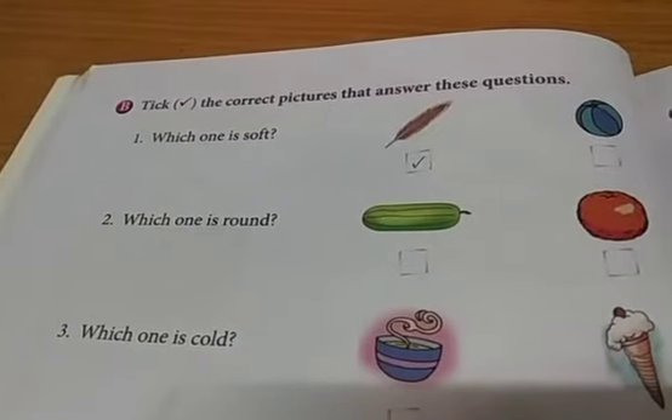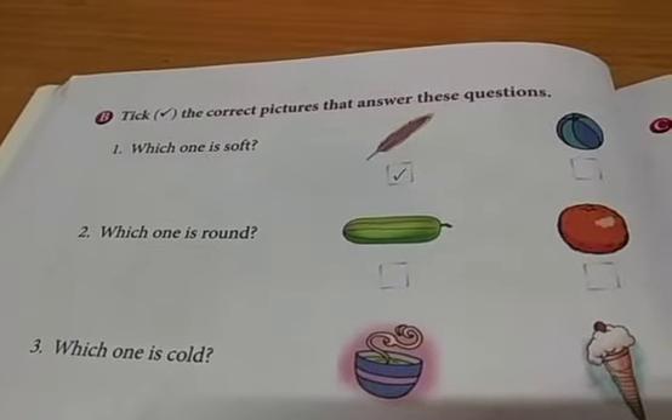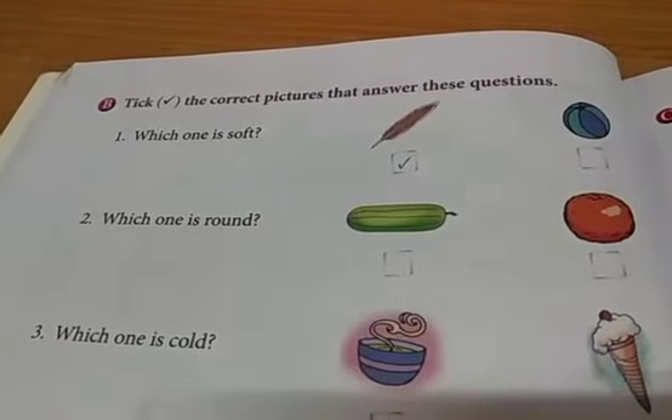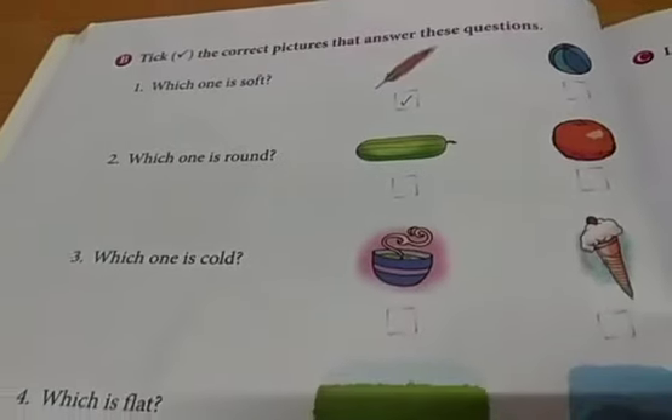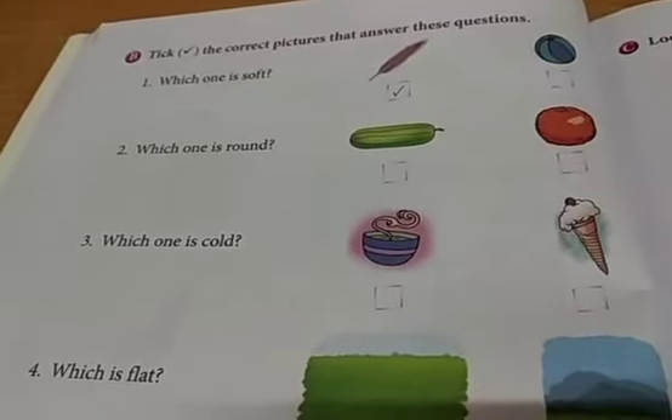Tick the correct pictures that answer these questions. Which one is soft? The first one is done for you. You have to do the remaining. Think wisely, think smartly, and then tick the correct answer.